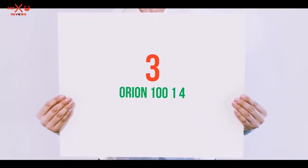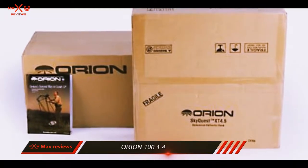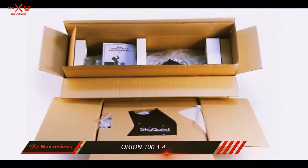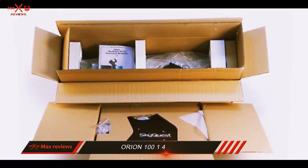Starting at number 3: the Orion 10014. While not quite as wide as the Starblast, this Orion telescope is actually a bit more bulky, weighing almost 5 more pounds. It is also noticeably long due to its longer focal length.